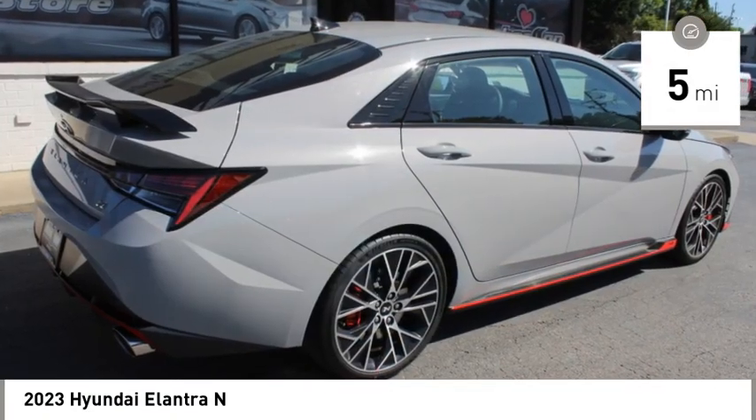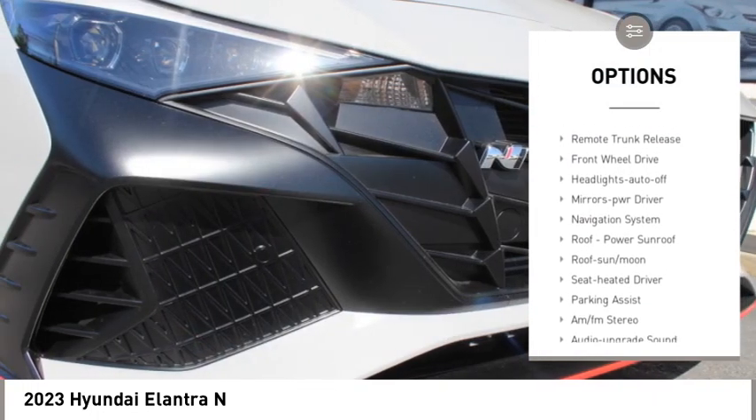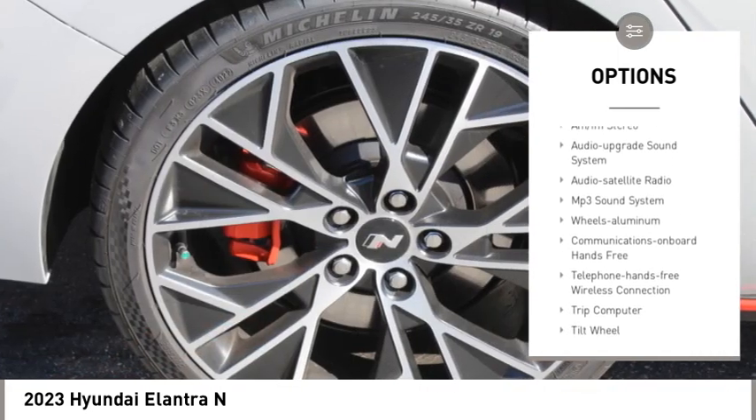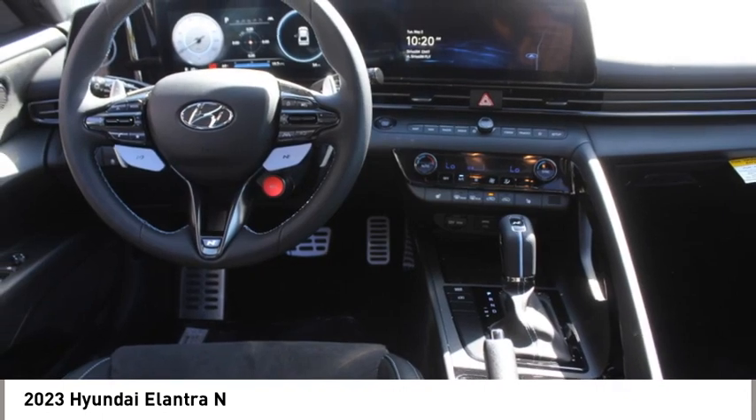Here are some of this vehicle's great options: aluminum wheels, rear spoiler, heated side mirrors, traction control, daytime running lights, remote keyless entry, remote trunk release, front-wheel drive, headlights auto-off, mirror memory.